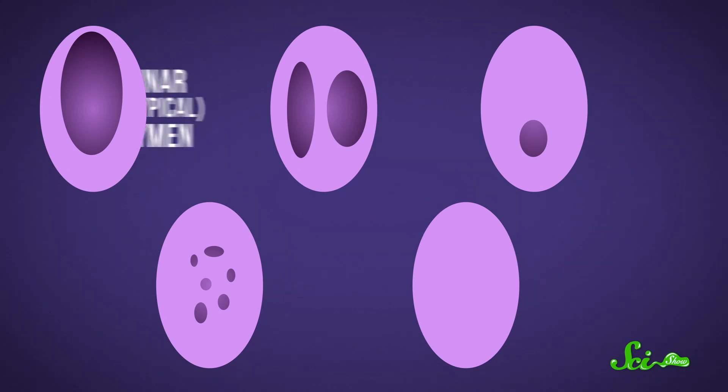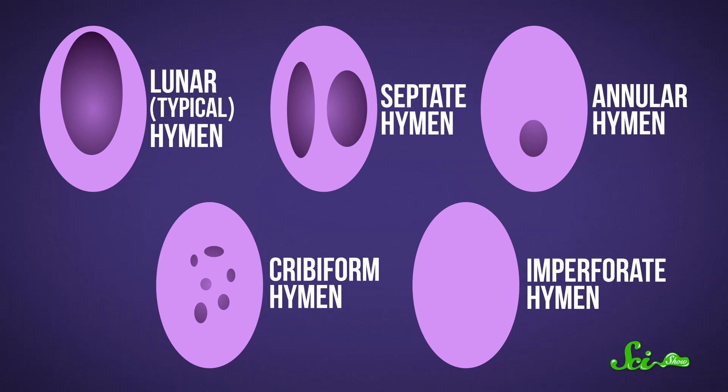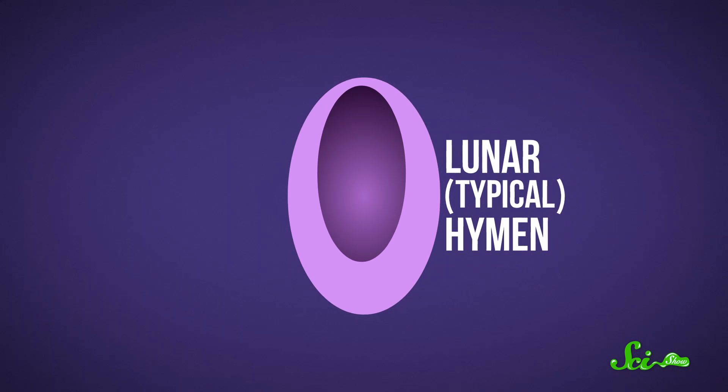Within a few days of birth, this membrane usually develops one or more openings in it, the exact size and shape of which can differ. Often though, the hymen just ends up a rim of tissue that only partially covers the vaginal opening. Some people are even born without a hymen altogether, which doesn't seem to be a problem, because as far as anyone can tell, the hymen has no biological purpose.